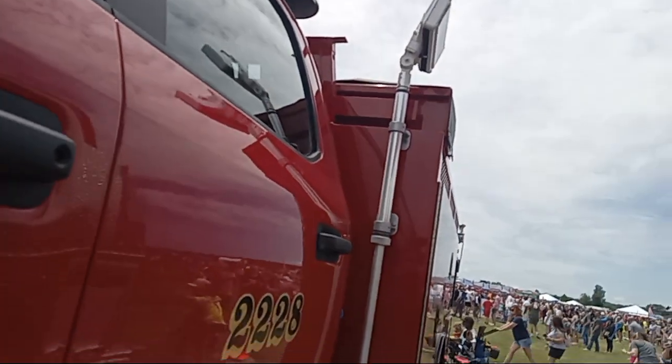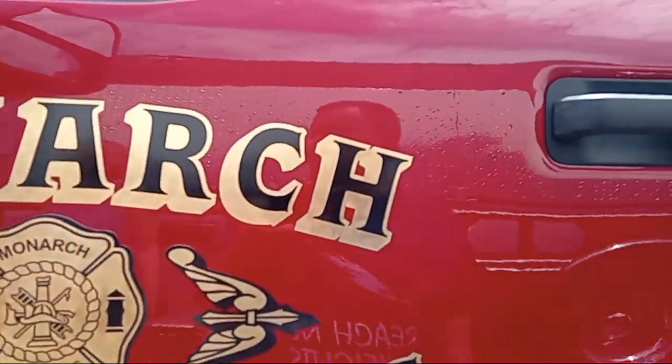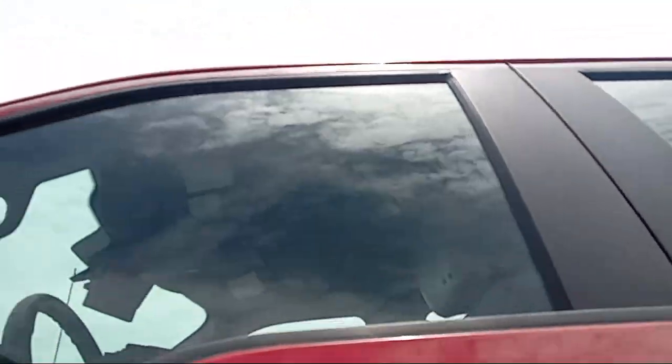Man, this one's big. Trey was like, I can't weigh more than this one. Trey's talking about that. Yeah, this one's big. That's cool.